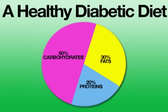While every diabetic is different, a good rule of thumb is to try to consume 50% of your nutrients from carbohydrates, 20% from protein, and a maximum of 30% from fats.